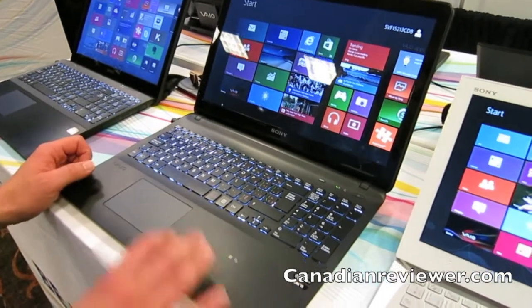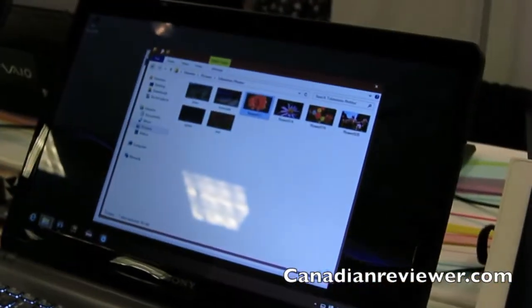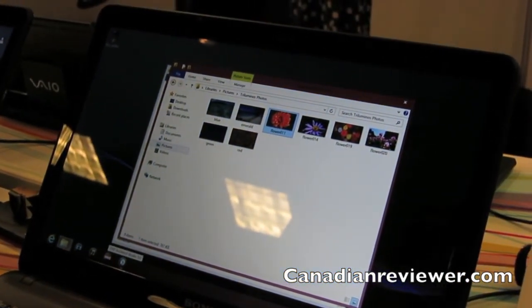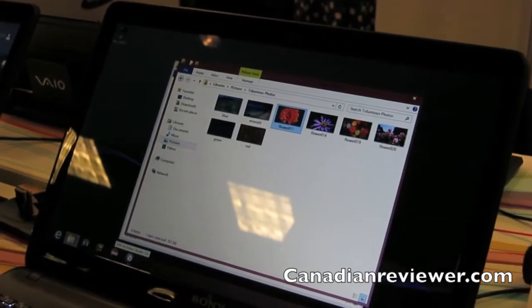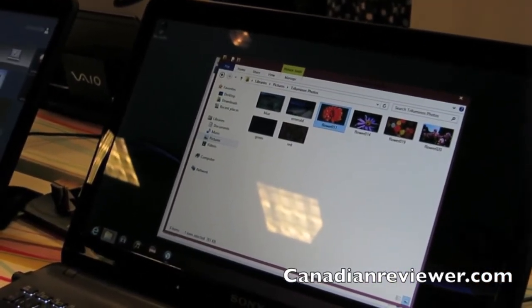Some cool things that we've done with this one here — this is going to be a $699 piece. All VIAOs come with some pretty cool software. We actually have a full video editing, music editing, and DVD creation software suite. This is a software suite that we actually sell at Feature Shop — it retails for $300, but it's included for free with all Sony VIAOs.